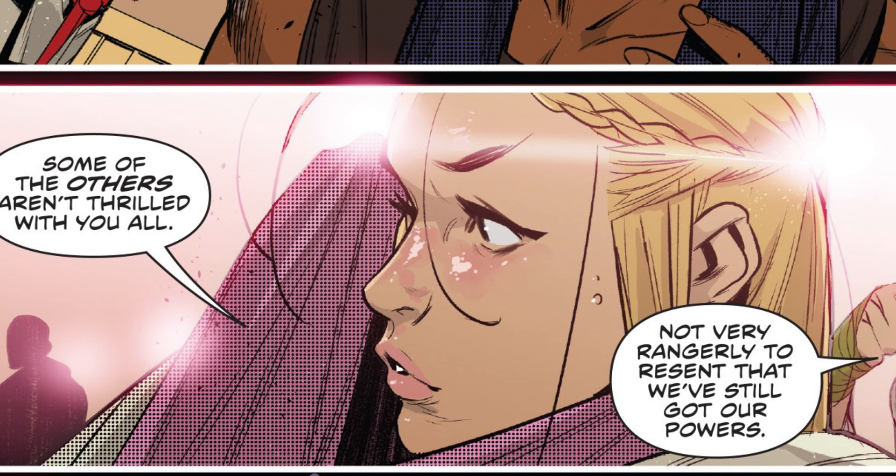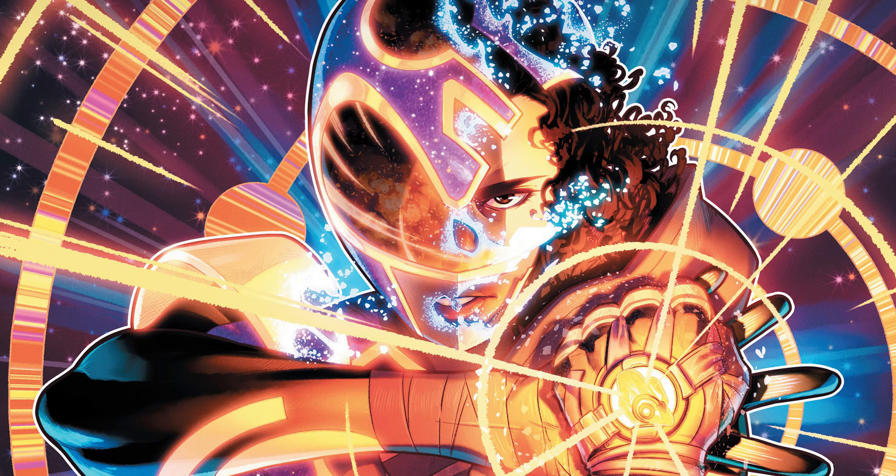Cameron says it's not very rangerly to resent that they've still got their powers, which is right. But the fact that the other rangers are upset that they don't have their powers and can't use them to save people - they've been in this dimension for so long and don't know if the people they love are okay after Shattered Grid. Andros asks TJ if he's holding up and TJ goes 'I'm good, how about you?' It'd be nice if a ranger would actually confirm how they feel about not having their powers.